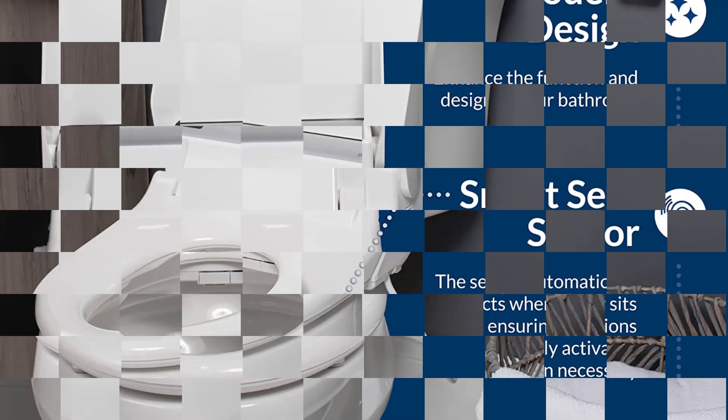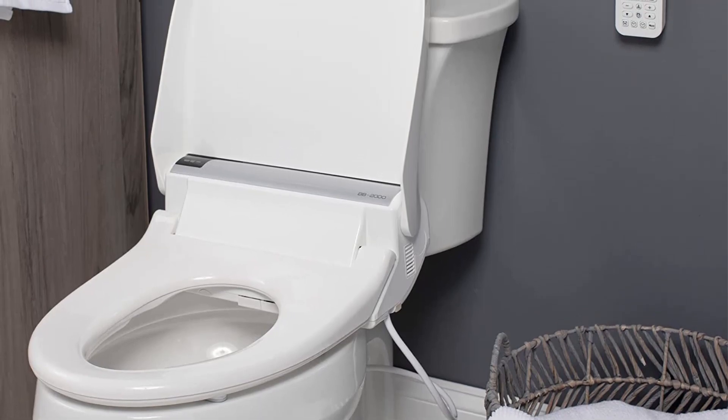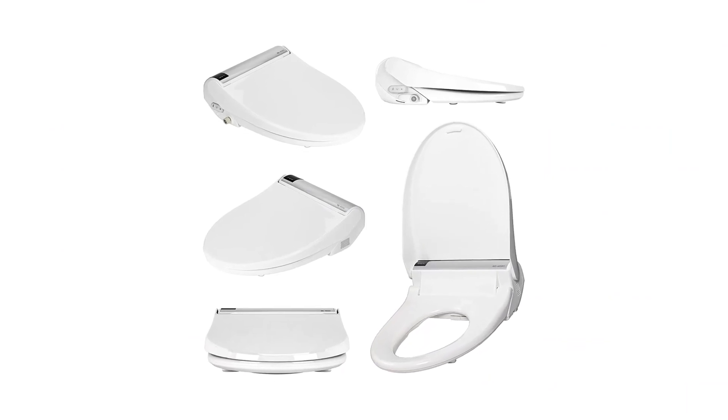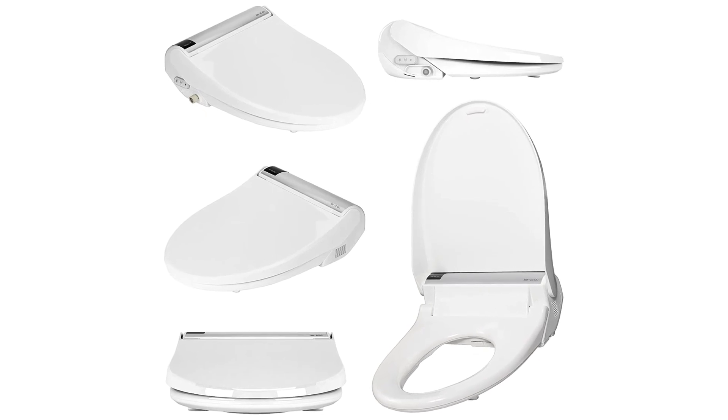The Bliss tops off the features with a heated seat, warm water, air dryer, and built-in nightlight. Where it doesn't seem to function as well is the heated seat. Some users have found that it doesn't get very warm or stay very warm.